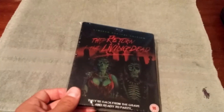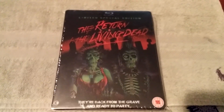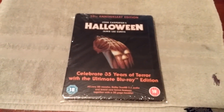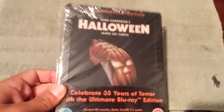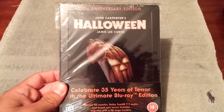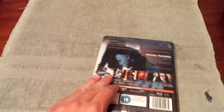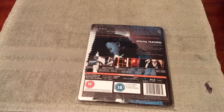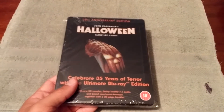Next one I have for honorable mention is Return of the Living Dead — again a really nice looking steelbook, but did not make the cut. And this one is sealed as well. Next one is Halloween, the 35th Anniversary Edition. This is one of my all-time favorite horror movies, but this particular edition did not make it into my top 10. There is a Halloween steelbook that did, and you'll see that soon enough.